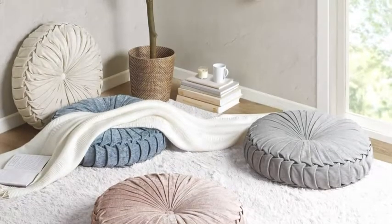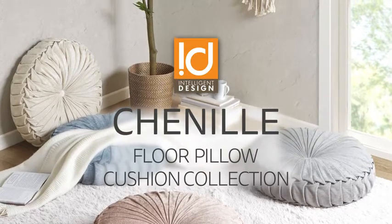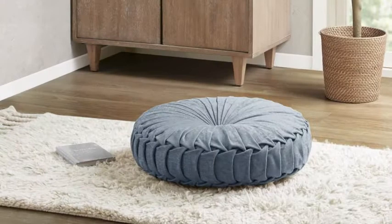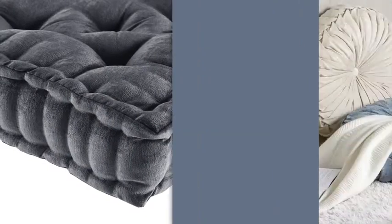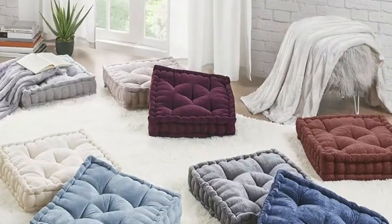Turn any space into a cozy retreat with our Intelligent Design Chenille Floor Pillow Cushion Collection. Our floor pillows feature a beautifully textured poly chenille fabric that creates a soft feel and natural luster for an irresistibly inviting look and feel. Perfect for movie nights, comfy reading nooks, or lounging study dates with your friends.